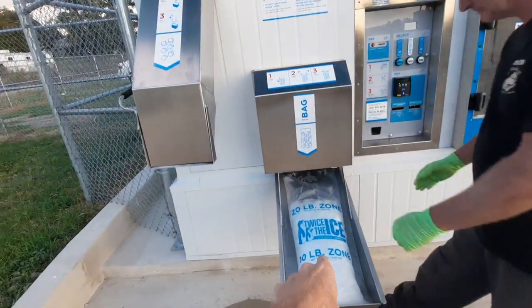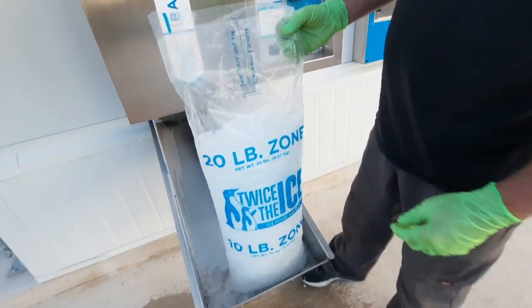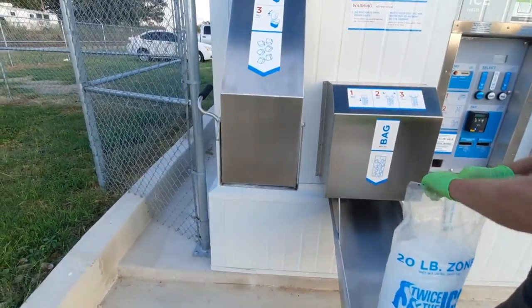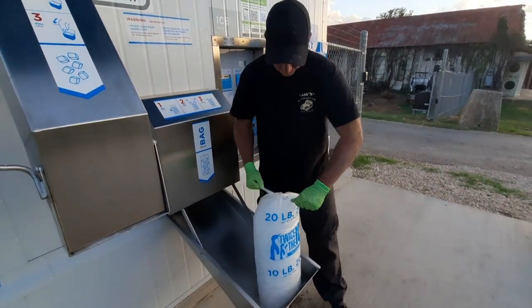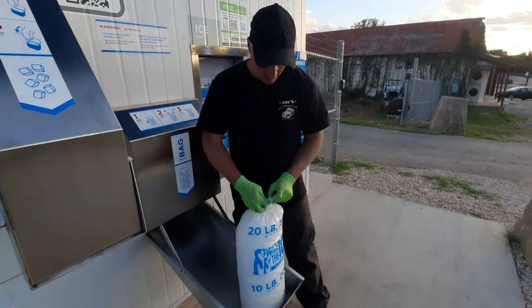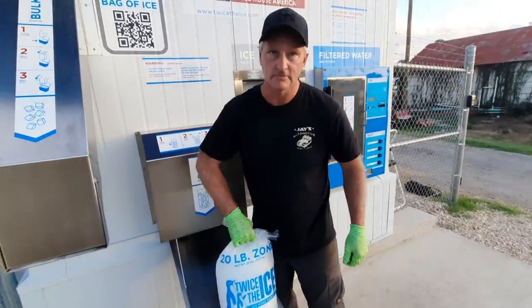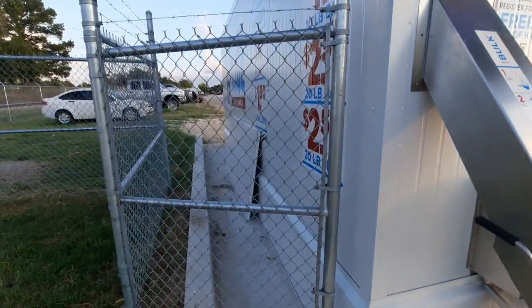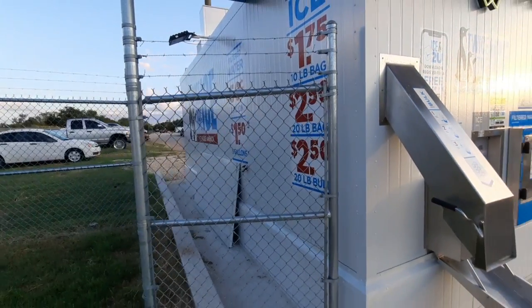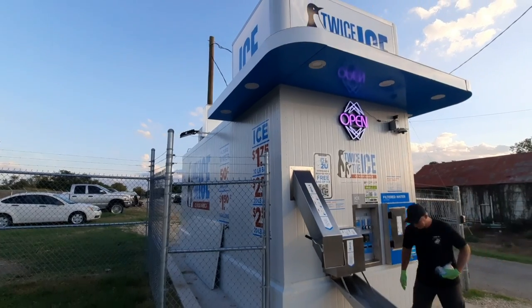That's a 20-pounder, and then the 10 ends up down here somewhere. You can just tear it, pull it, and tie it. So what does something like this set you back? They're about a couple hundred thousand bucks. Ain't nothing for a high roller like you, Jay! For the bank, maybe.